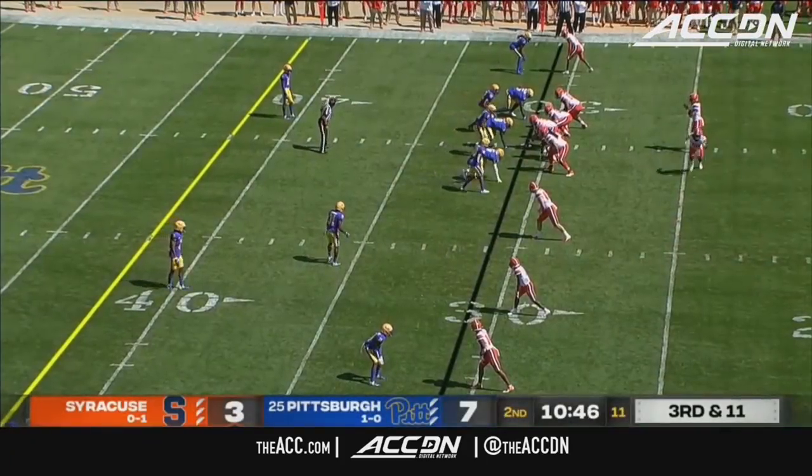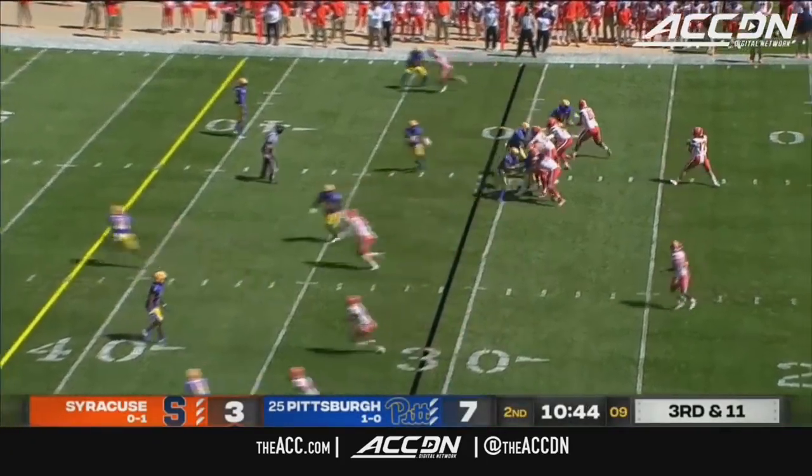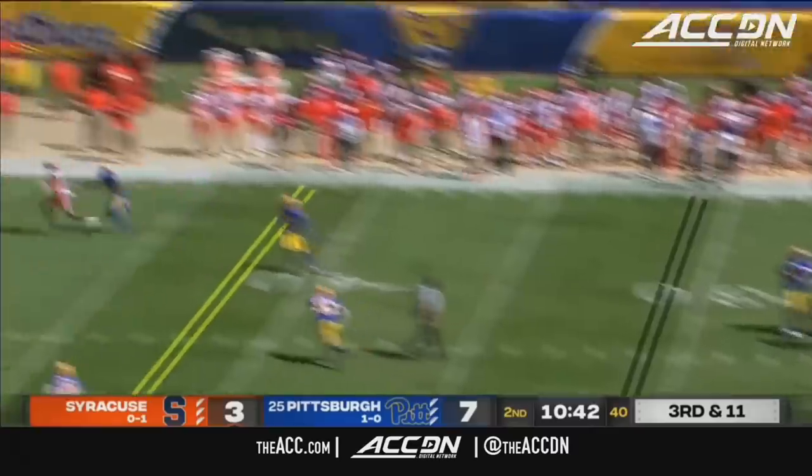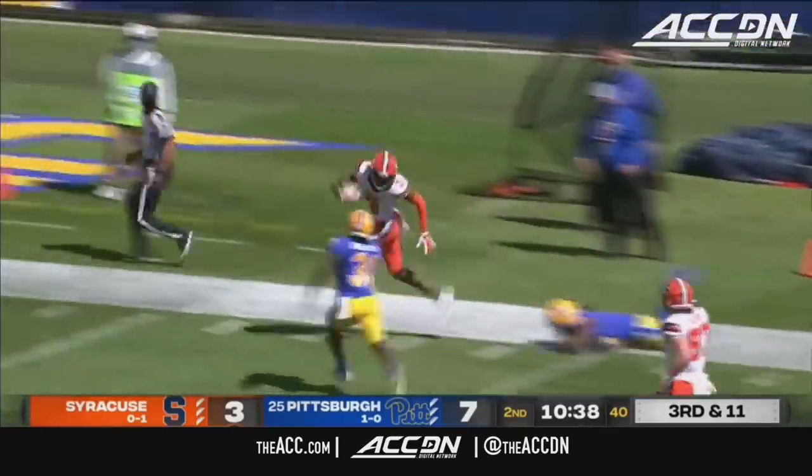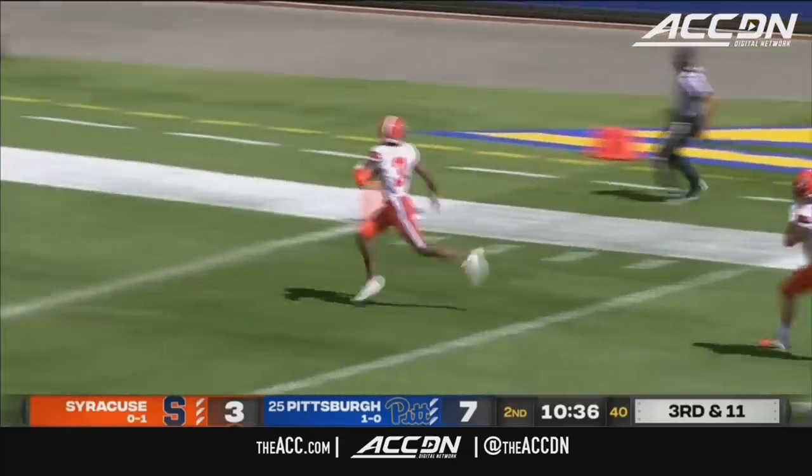Look for pressure out of this Pitt defense. They come with four. Culpepper going up top and he has a receiver open — connects with Harris. Stays on his feet inside the ten, he'll score.